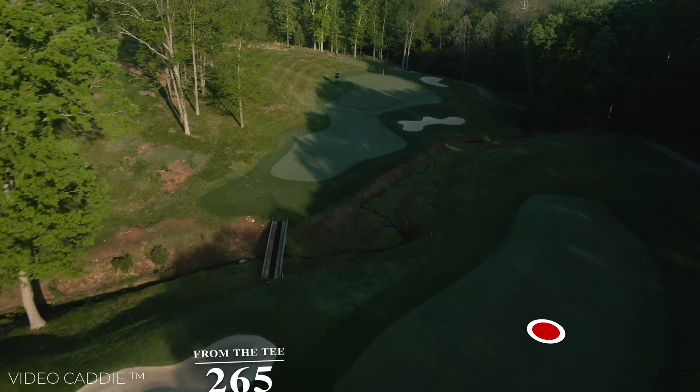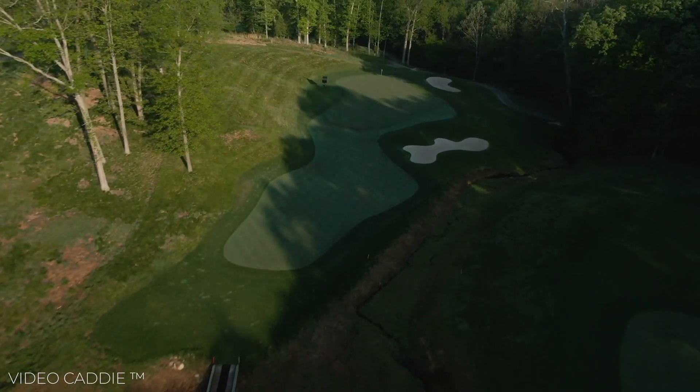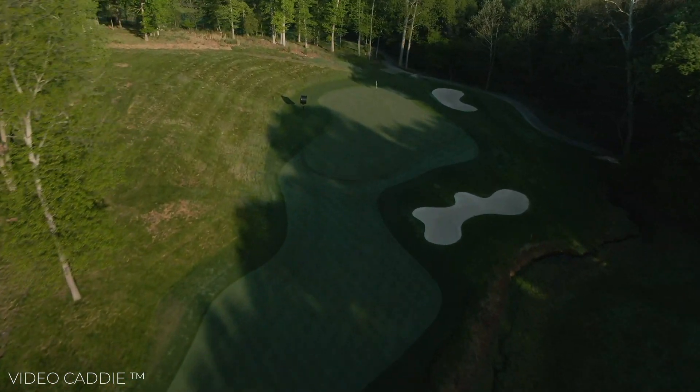The green is one of the largest, but be aware — it slopes from left to right and is very quick.